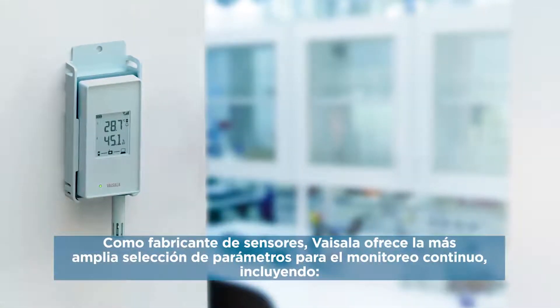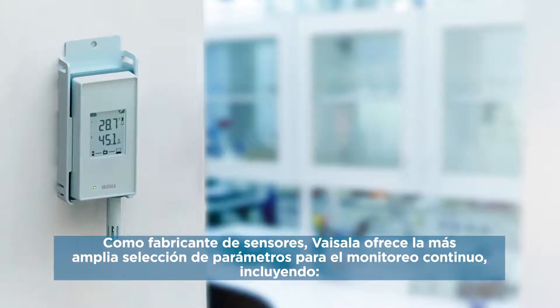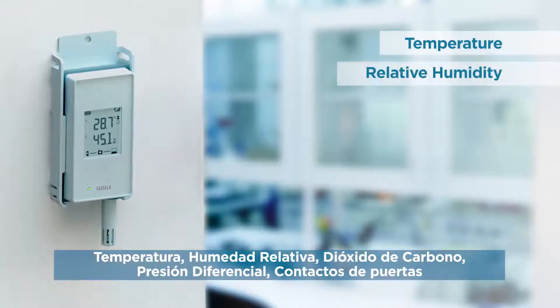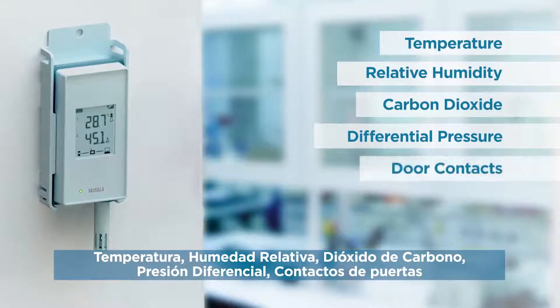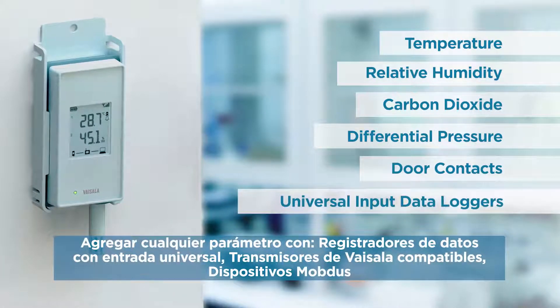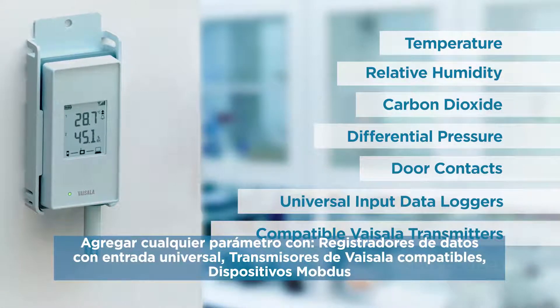As a sensor manufacturer, Vaisala offers the widest range of parameters for continuous monitoring, including temperature, relative humidity, carbon dioxide, differential pressure, door contacts, other parameters with universal input data loggers, compatible Vaisala transmitters, and Modbus devices.